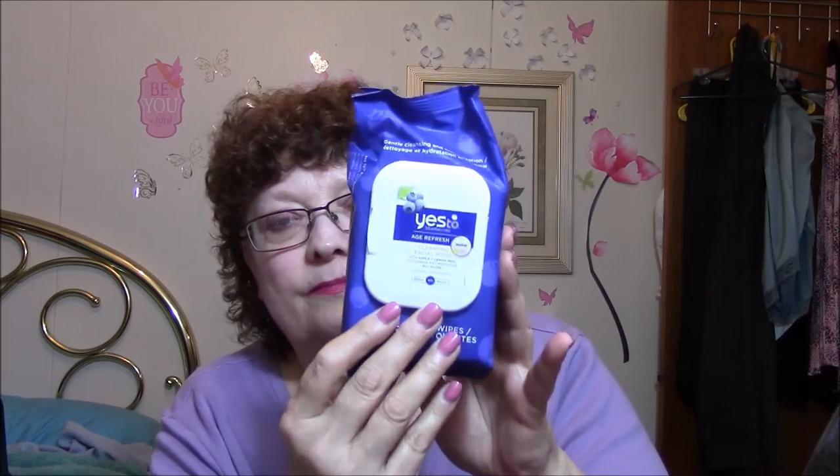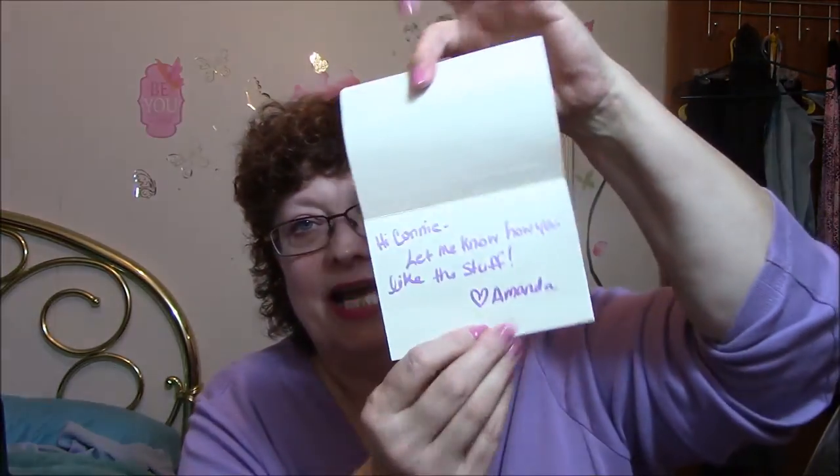Wow, does that smell good — these are cleansing age towelettes, I just opened it because I don't know where my other one is. She also wrote me a little note with my name on it, saying 'let me know how you like the stuff.' I cannot gush enough about this girl. Okay, so let's go on to the eye pencils. Scandalize — and by the way, Scandalize, if you don't know already, is Rimmel.